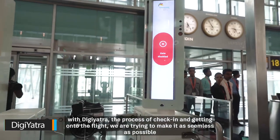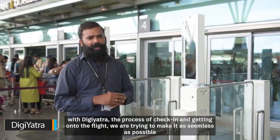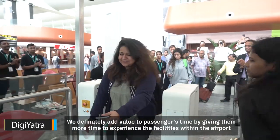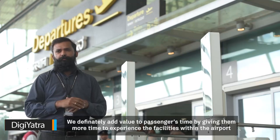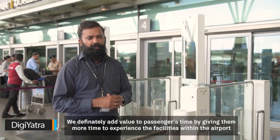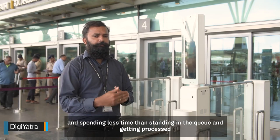With DigiYatra, the process of check-in and getting onto the flight — we are trying to make it as seamless as possible. We definitely add value to passengers' time by giving them more time in the airport to experience the facilities within the airport, and spending less time standing in the queue and getting processed.